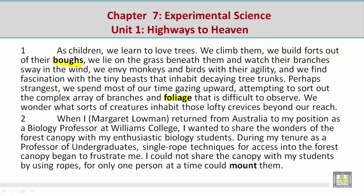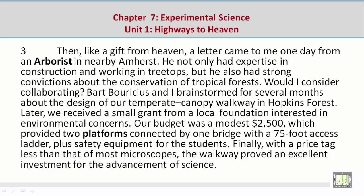Paragraph 2: When I, Margaret Lohmann, returned from Australia to my position as a biology professor at Williams College, I wanted to share the wonders of the forest canopy with my enthusiastic biology students. During my tenure as a professor of undergraduates, single rope techniques for access into the forest canopy began to frustrate me. I could not share the canopy with my students by using ropes, for only one person at a time could mount them.